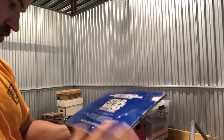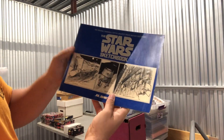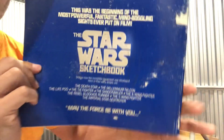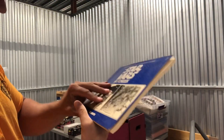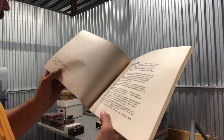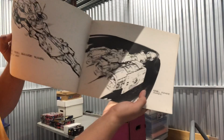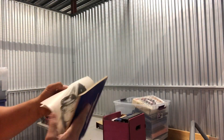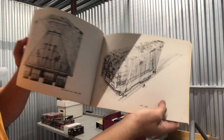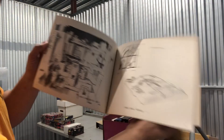This is kind of cool — it's a Star Wars sketchbook by Joe Johnston. It's not in the greatest shape; there's a lot of wear on the back. But this is a 1977 Star Wars sketchbook — pretty awesome. There are a lot of the ships and designs in here.